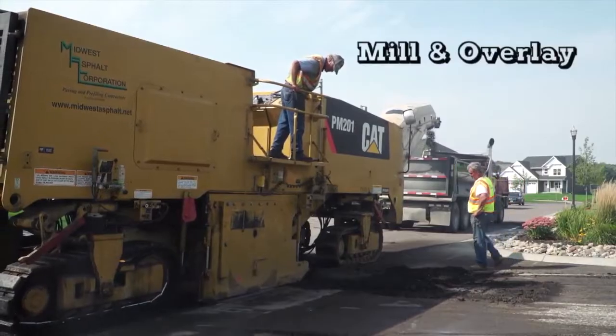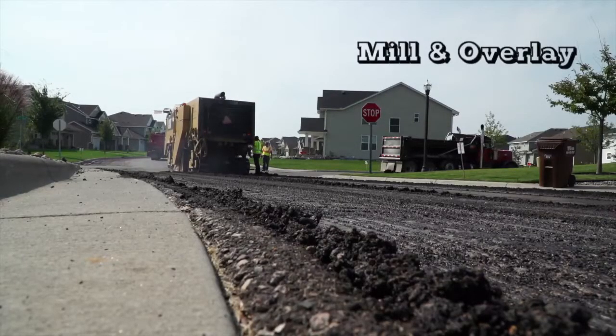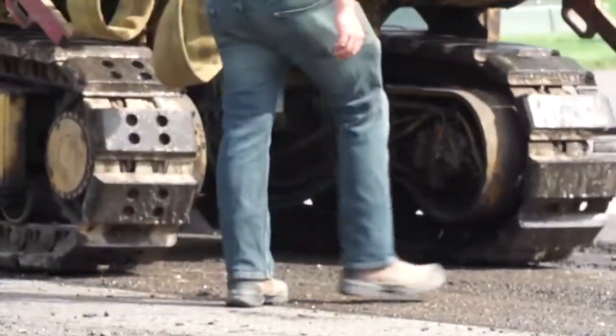What options do I have for that? You can do what's called a mill and overlay, where the top inch and a half of pavement is removed with a specialized machine. Repairs are made and a new layer of pavement is put down. What if my parking lot is really bad? Then you're going to need a total replacement, and that can get pricey.